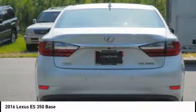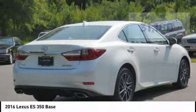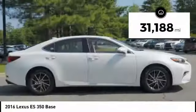The countless standard interior features transport you to a new level of luxury and convenience. This vehicle has less than 35,000 miles.